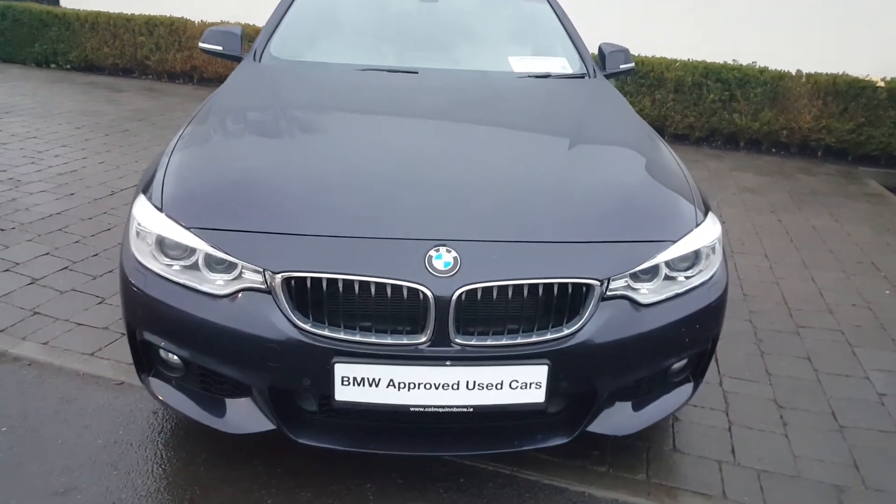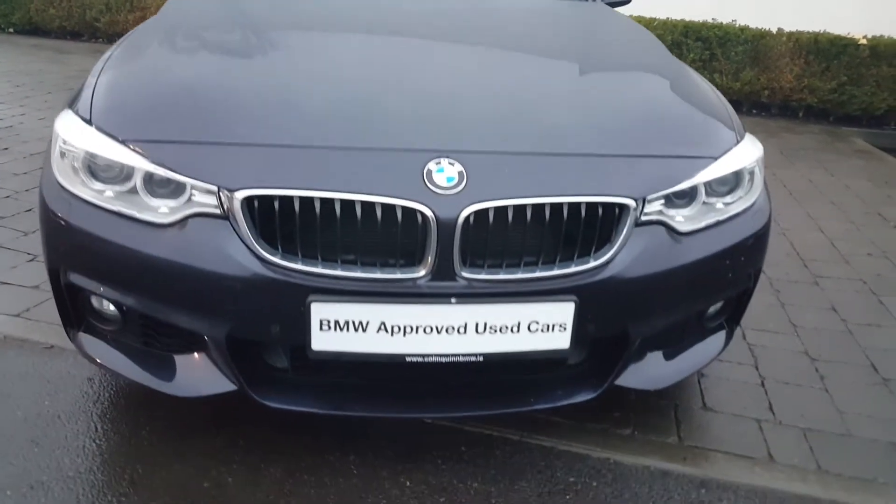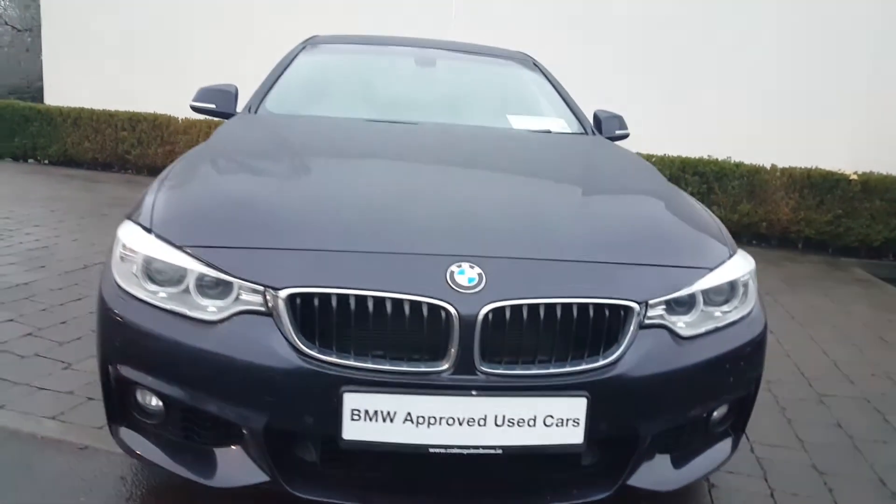As we take a look at the front, you can see the lovely finish on the grille. You have your xenon headlights and your parking sensors at the front.